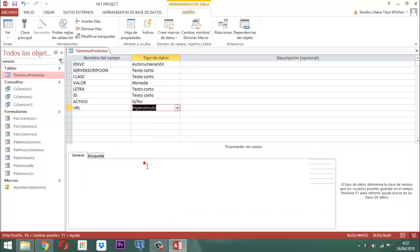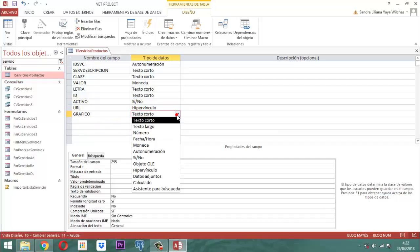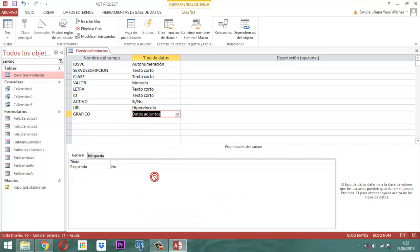¿Qué quiere decir hipervínculo? Que cuando nosotros ahí colocamos algo, que en este caso es una URL, si yo le doy un clic, él me remite inmediatamente al internet para ver lo que yo quiera ver. Y acá estaríamos hablando del gráfico. El gráfico obviamente es un dato adjunto. Entonces URL y gráfico, nada más, tenemos que incorporar ahí.